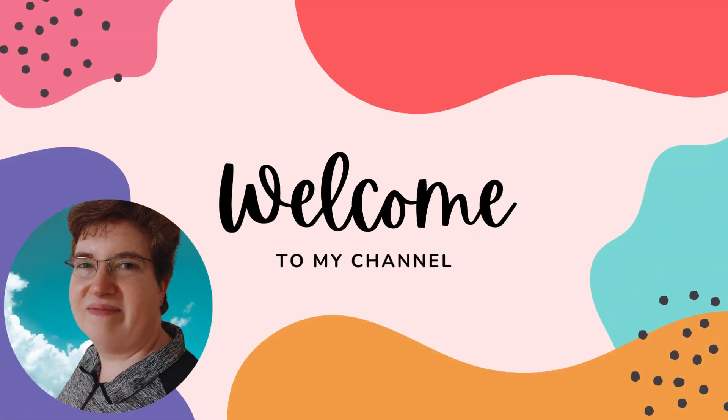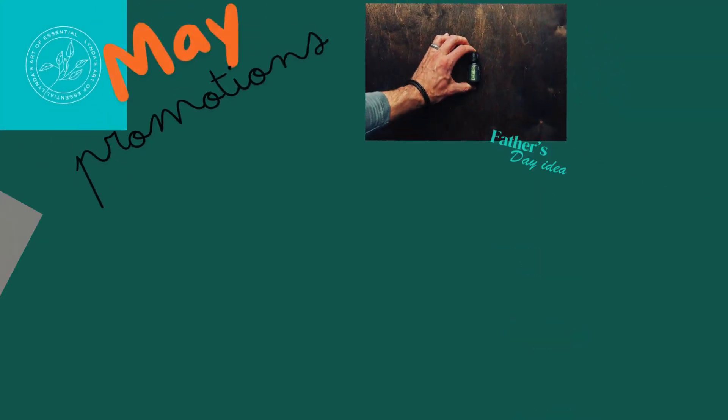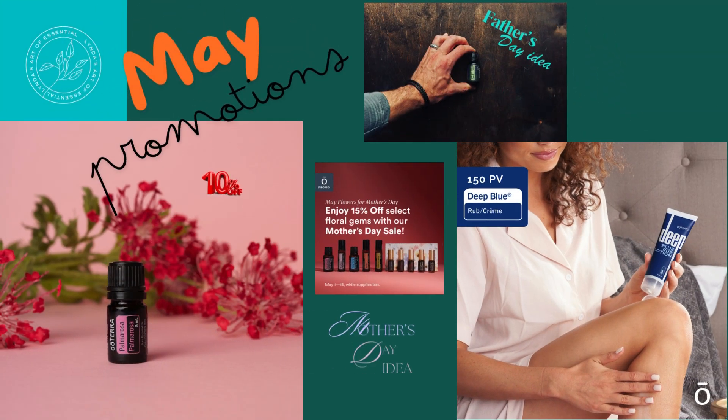Welcome to my channel! I'm so glad you are here. Today we are going to talk about the May promotions that doTERRA has to offer this month. Come along with me and I'll show you everything available this May.